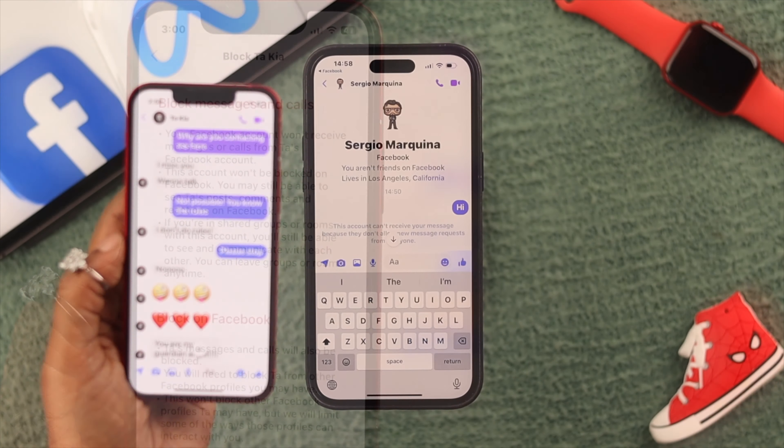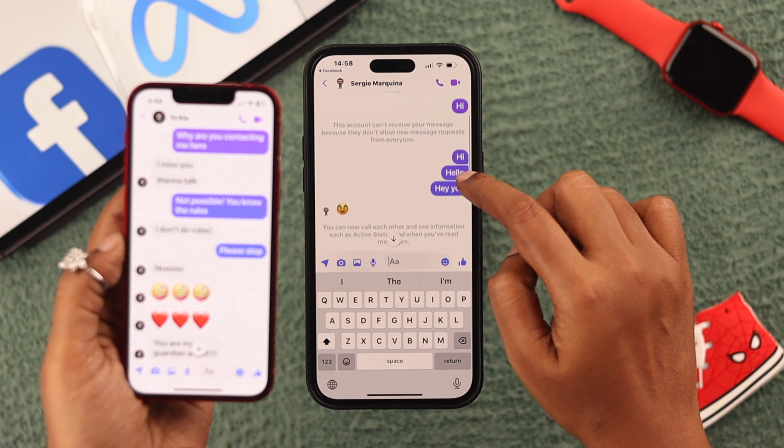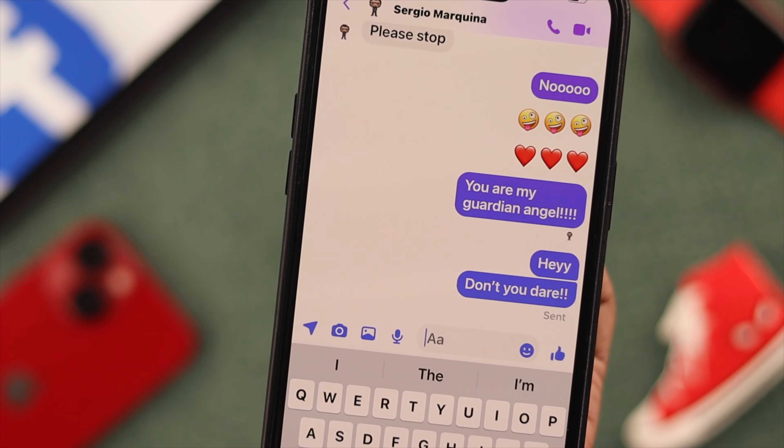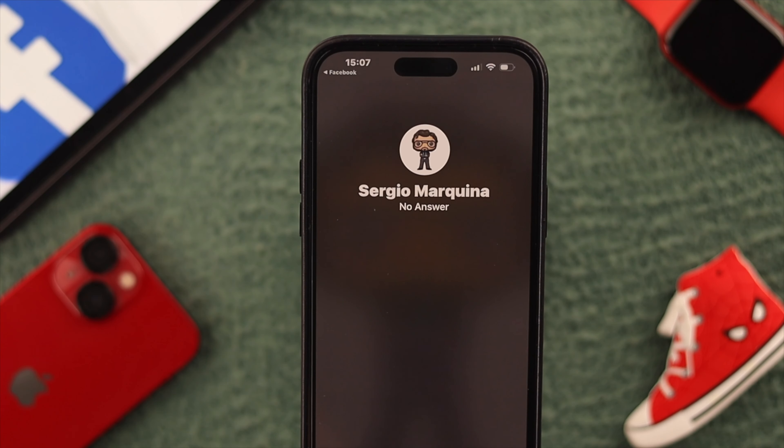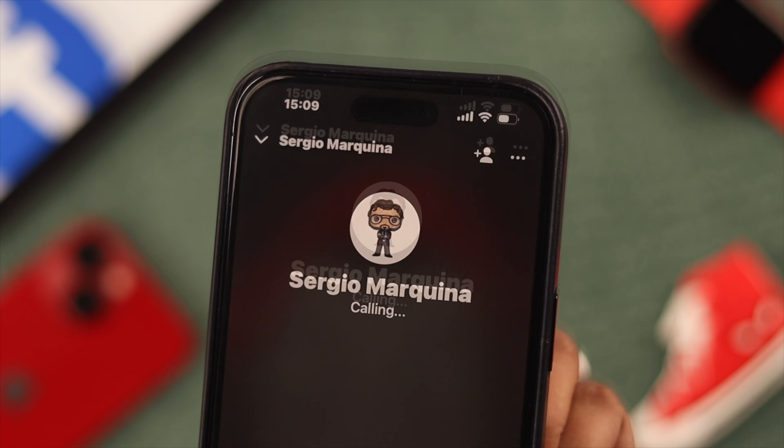Hello everyone, welcome back to our channel. Let me get this straight — you're here because you think someone has blocked you on Facebook Messenger and just want to be clear on that, right? In this video, we're going to show you how you can be sure that someone has blocked you on Messenger.